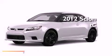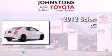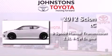This is a brand new 2012 Scion TC. This coupe has a 6-speed manual transmission and an inline 4-cylinder engine.